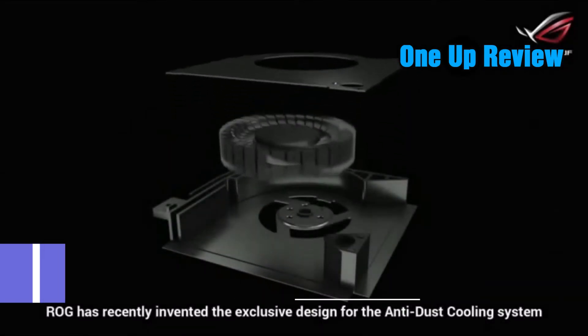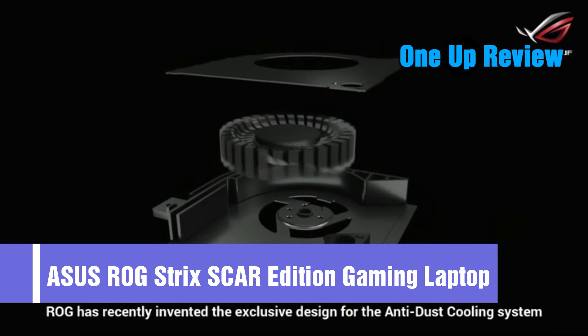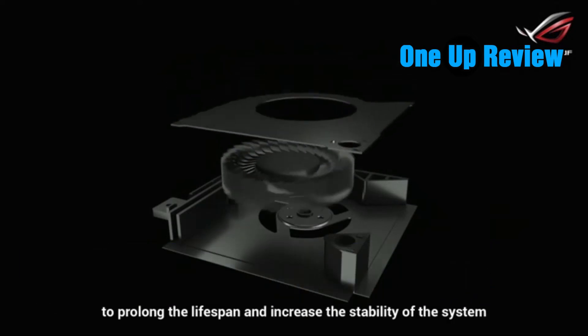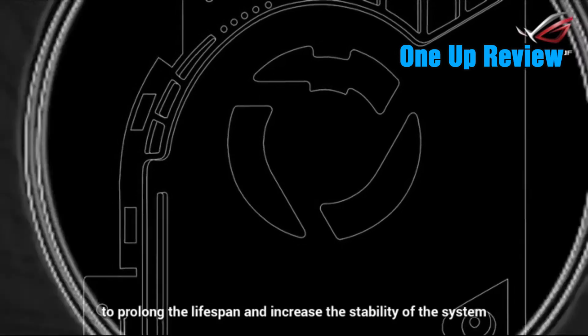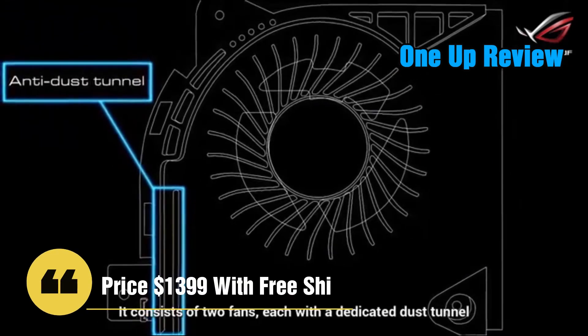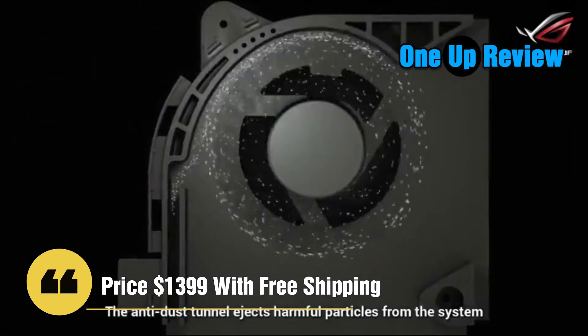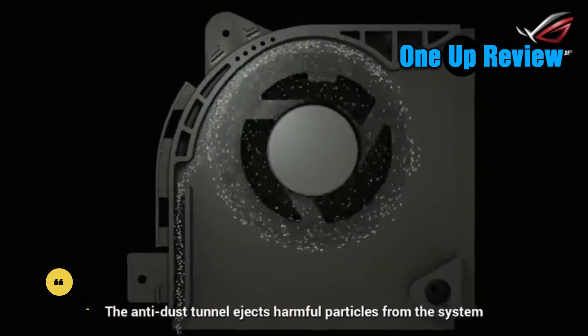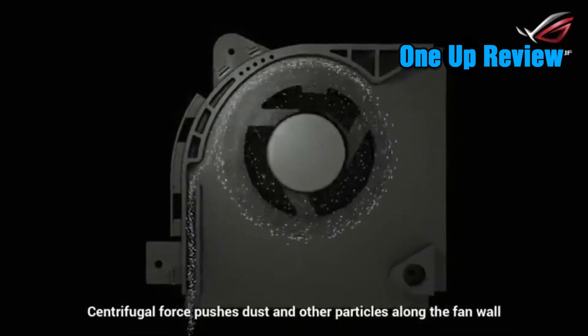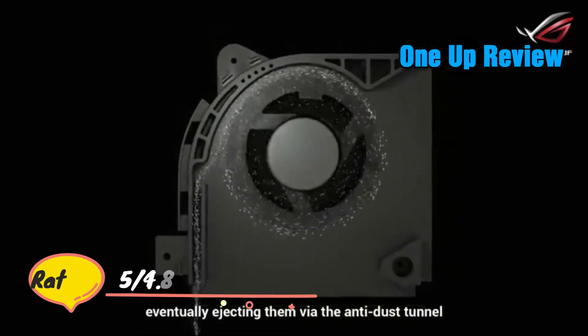ROG has recently invented the exclusive design for the anti-dust cooling system, which can help get rid of dust and other particles to prolong the lifespan and increase the stability of the system. It consists of two fans each with a dedicated dust tunnel. The anti-dust tunnel ejects harmful particles from the system using centrifugal force, pushing dust along the fan wall and out via the tunnel.